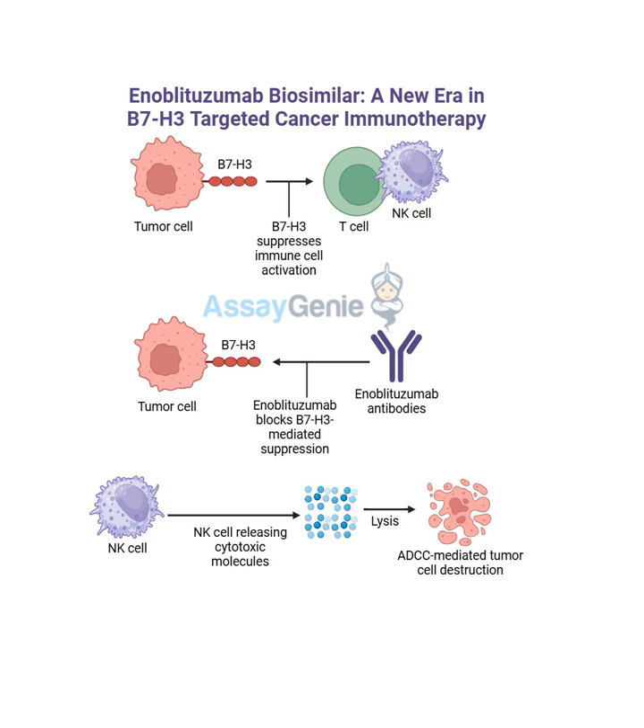B7H3 is a protein found on the surface of a lot of different types of cancer cells. Think of it as a shield - it helps these cells hide from the body's immune system. So it's like cancer's invisibility cloak. It helps them evade detection by the immune system, which would normally recognize and attack those harmful cells.